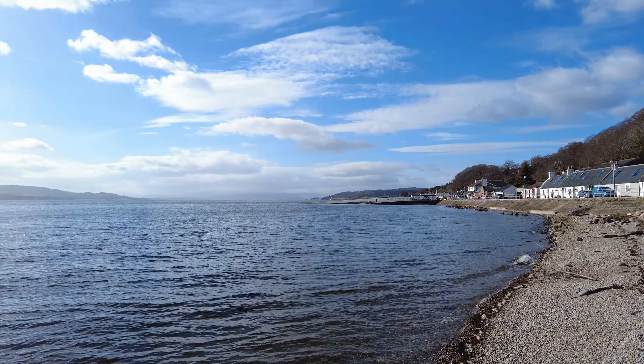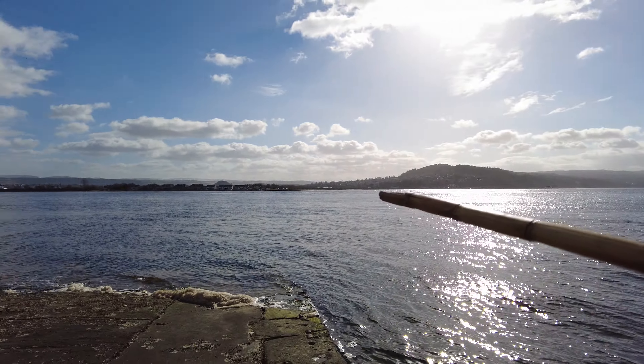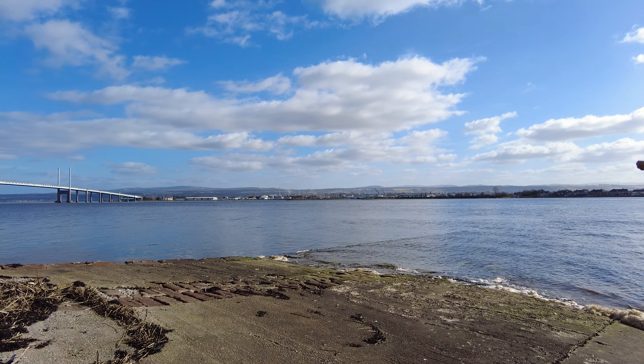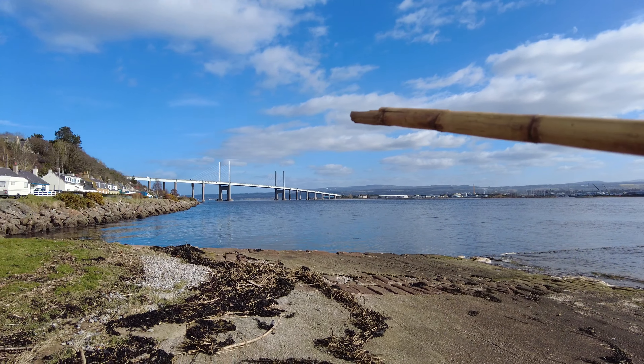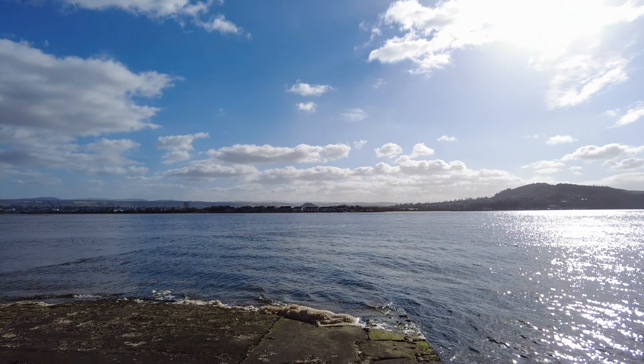As you can see from around here, we're right on the edge. Over there is the Beauty Firth and this is the edge of the Moray Firth running in. Over there, that's Inverness and South Keswick, and that's the Keswick Bridge you will cross if you're going up the east side of the North Coast 500.